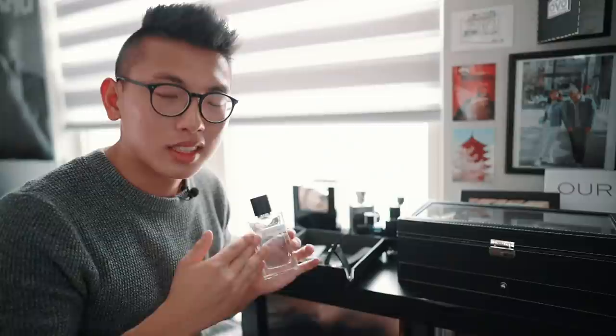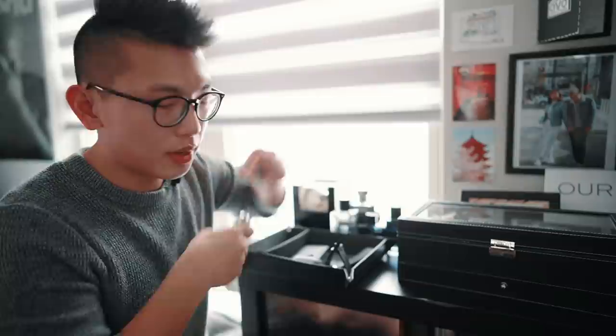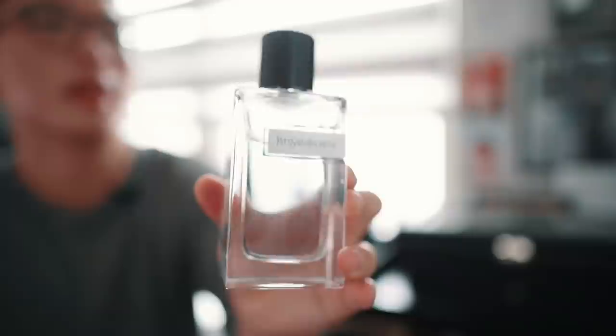Right over here is going to be my cologne collection. I do have a video breaking down my top five favorite colognes for the year, which will be linked in the description. This is just a really easy way for me to get ready in the morning with all my colognes readily available. Today I'm going with the Y by YSaint Laurent.